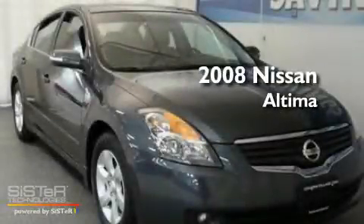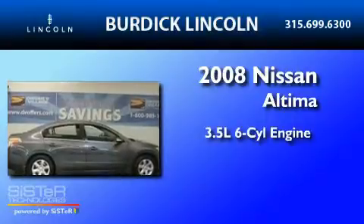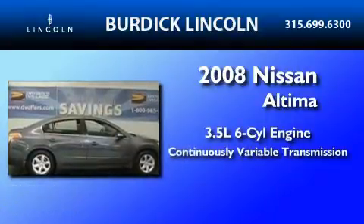This is a 2008 Nissan Altima. It has a 3.5-liter, six-cylinder engine and a continuous variable transmission.